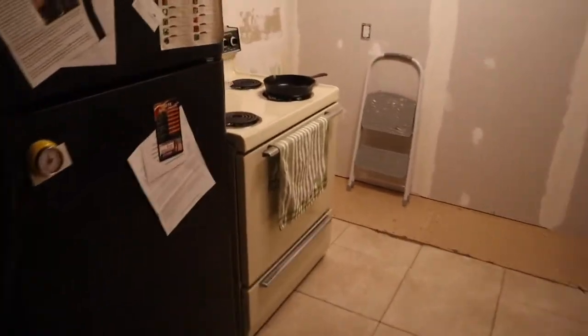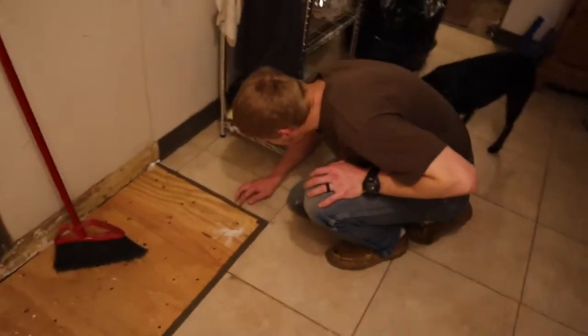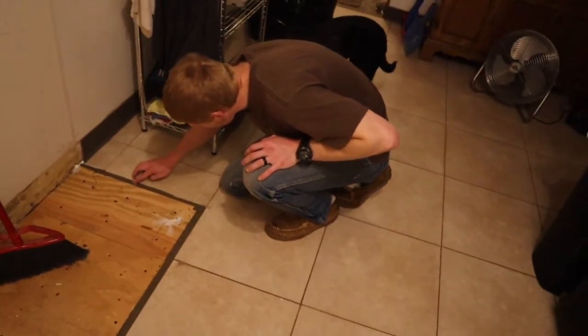We've got a little extra counter space here. And we've got the stove cleaned up for while Cody's gone, because he's leaving for work tomorrow for a couple days — leaving me to my loneliness.